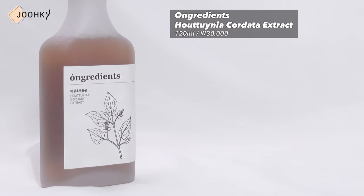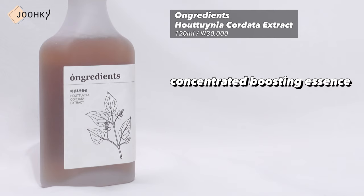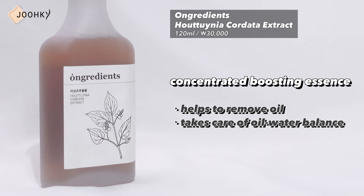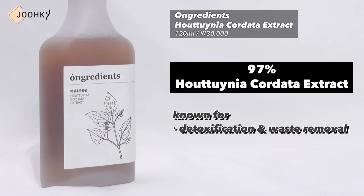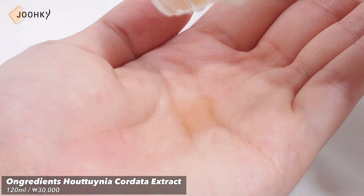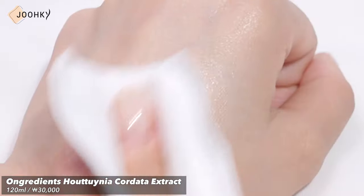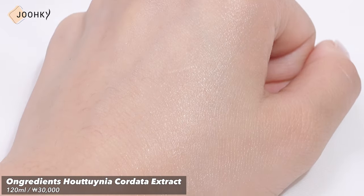Next is Ungredient Houttuynia Cordata Extract. This product is said to be a concentrated boosting essence that helps to remove oil from the skin and takes care of the skin's oil and water balance. It's said to contain 97% of Houttuynia Cordata Extract, which is known for detoxification and waste removal. Rather than an essence, it actually feels more like a toner due to its completely watery formulation. It's also supposed to protect and soothe the skin. This product is recommended for those worried about oily skin, and it has received a certificate of organic Houttuynia grown without pesticides for 3 years. While using it, it had a very slight scent which I think is from the Houttuynia itself.